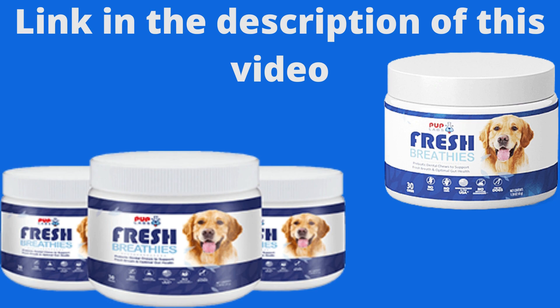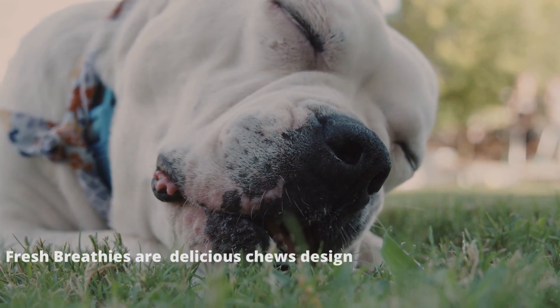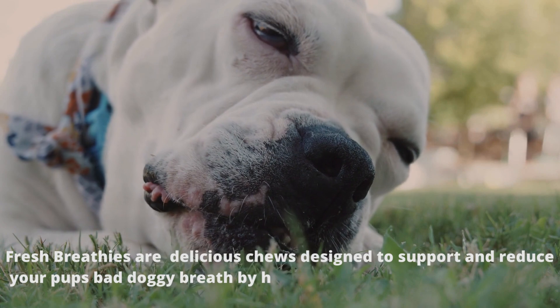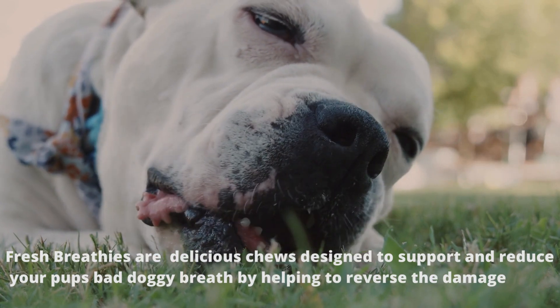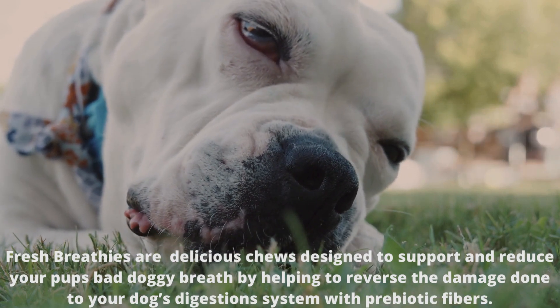What are Pup Lab's Fresh Breathies and why are they so effective? Fresh Breathies are delicious chews designed to support and reduce your pup's bad doggy breath by helping to reverse the damage done to your dog's digestion system with prebiotic fibers. It promotes a healthy microbiota and digestion.